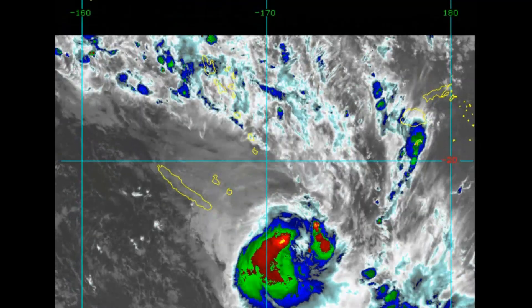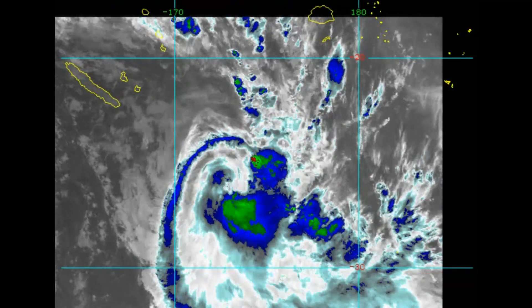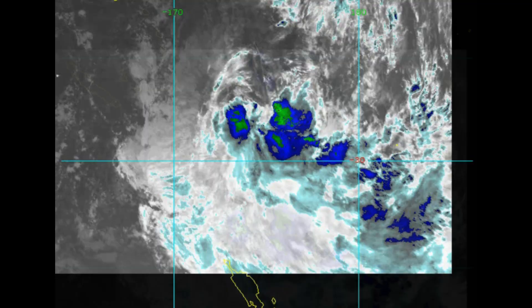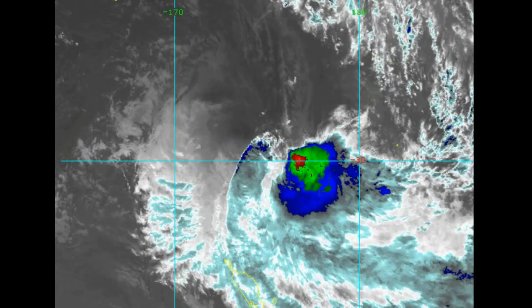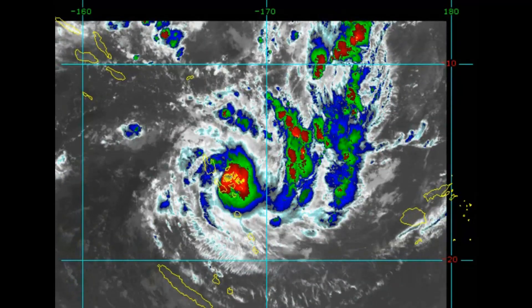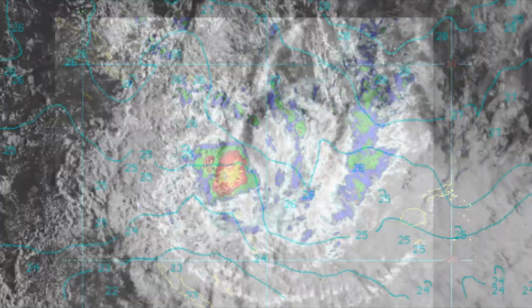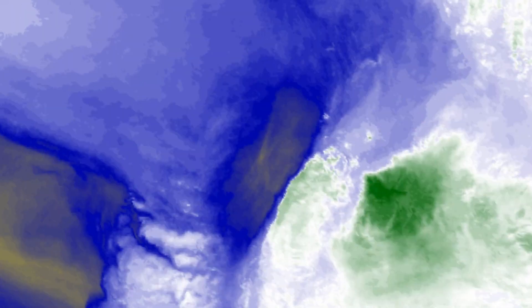Sea surface temperatures are decreasing rapidly as the system continues its poleward track along the western edge of a deep-layered subtropical ridge to the east. Tropical Cyclone 12S is quickly transitioning into a cold core extratropical system and will complete the process in the next 12 hours.